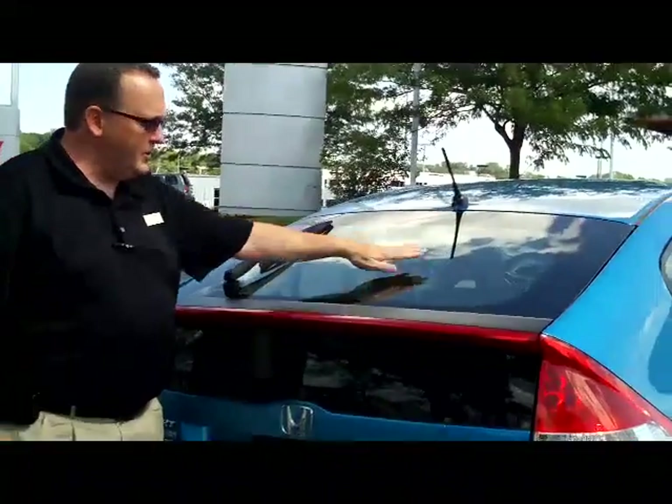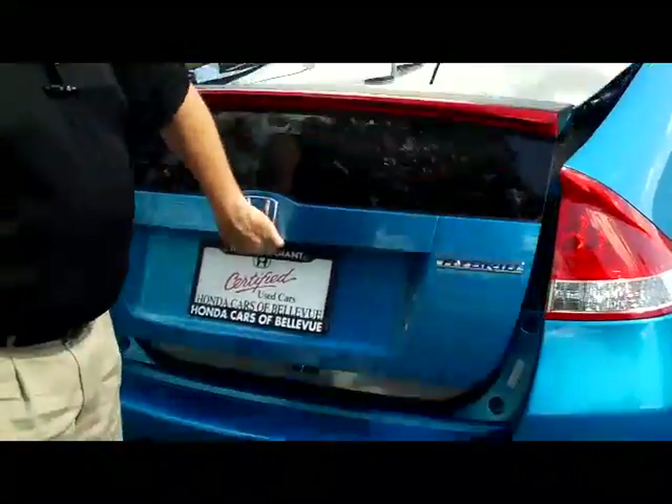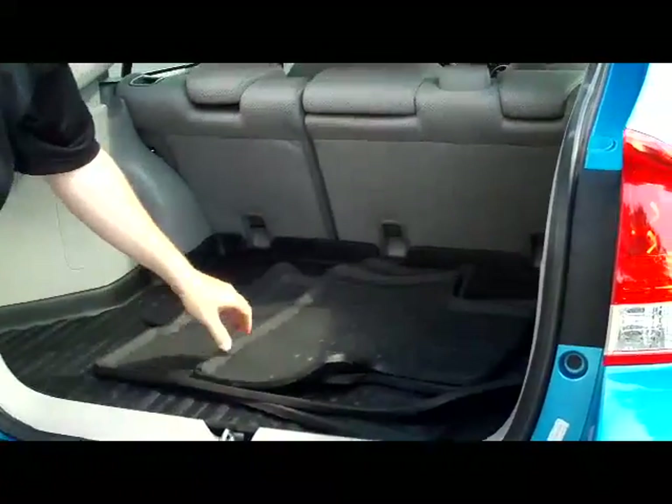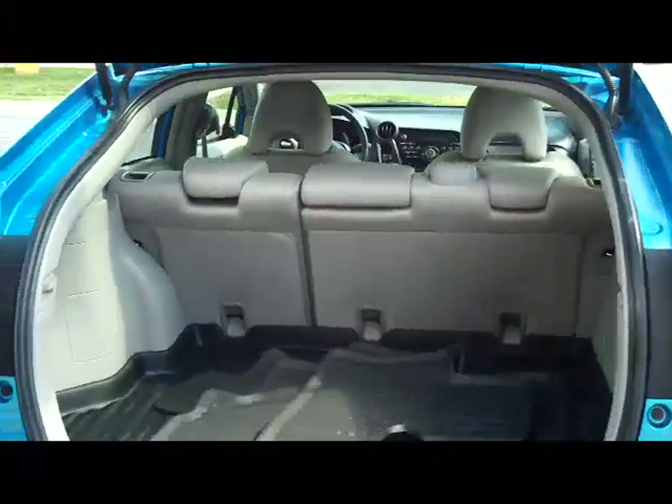You have your rear window wiper, rear window defrost, and high mount brake light. There's lots of room in the back. It does have the cargo tray and all season mats, as well as pull-down seats if you need the additional space.